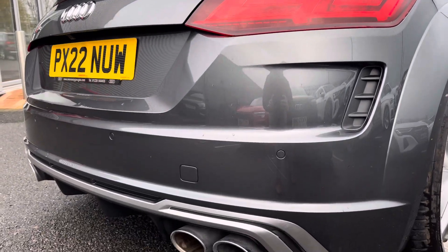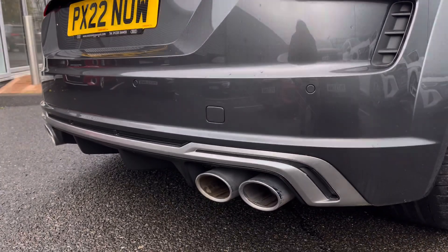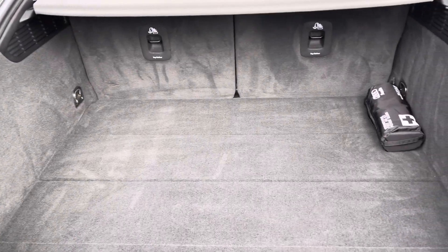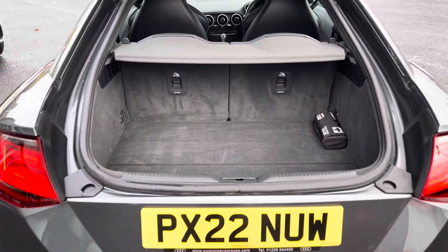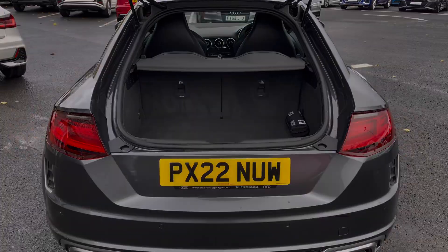At the rear of the vehicle we've got the pop-up deployable spoiler, the rear sensors as well as the quad exhaust tailpipe. It has a boot capacity of 305 litres, which can be extended further by folding the rear seats down, increasing this to 715 litres.